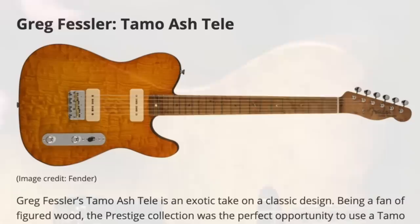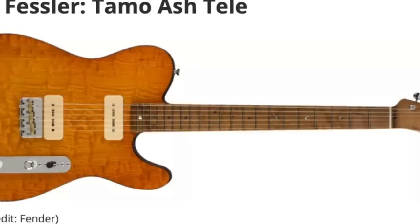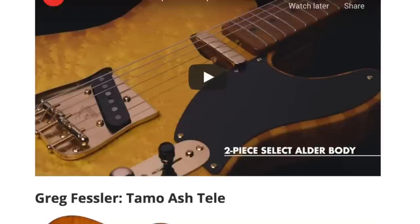Greg Fessler created the Tomo Ash Telly. Unfortunately I don't have a link to a video on this one so we can't do too much, but it looks like they're using a Tomo ash top — wow, that's some ash. Greg was saving this one for a special occasion: a super flamed U-shaped neck with abalone dots and a Seymour Duncan vintage P90 pickup with the sawed-off Tele bridge. It's kind of just a nice Telecaster with an unusual top.